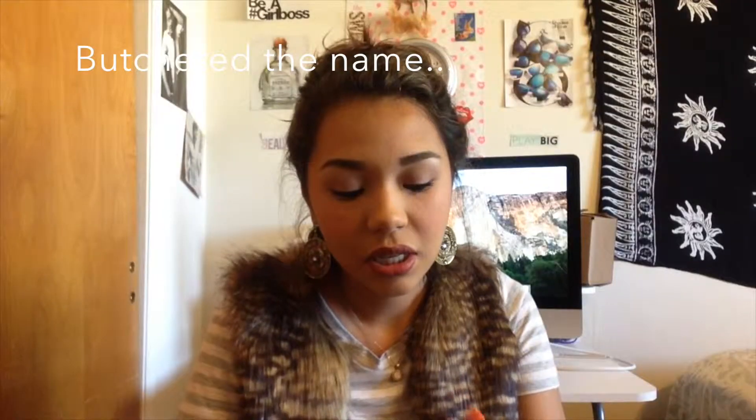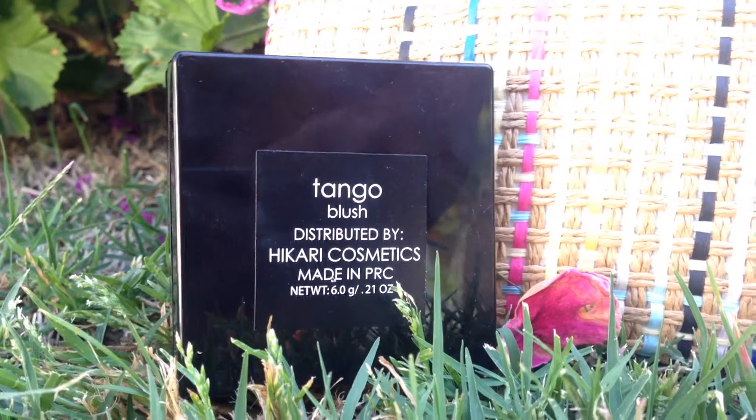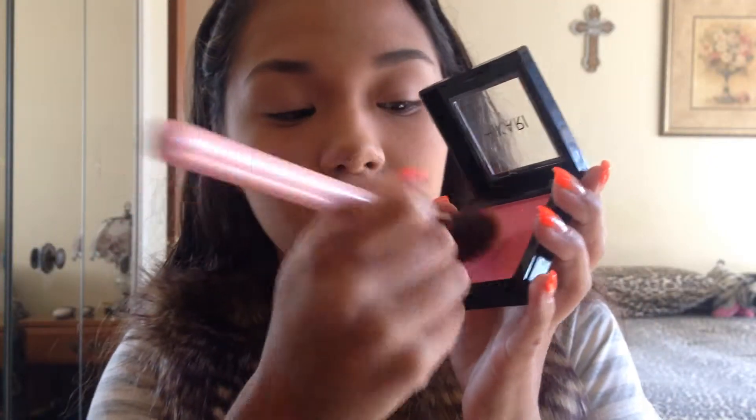Next I got this blush by Hakura. It's called Tango. At first it looked really pink and I was afraid to use it, but as you see in the video I lightly brushed my face with it. I have to be careful not to pick up too much color because it is a very bright pink.